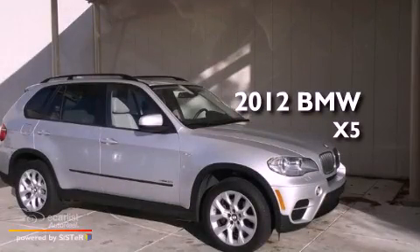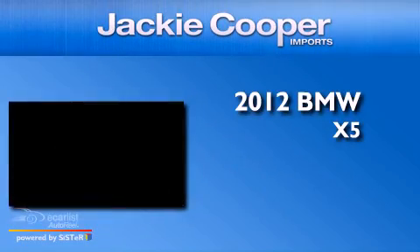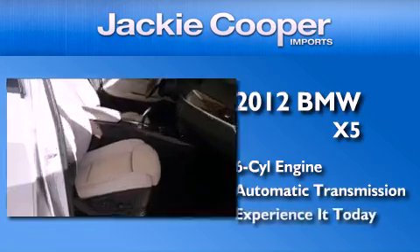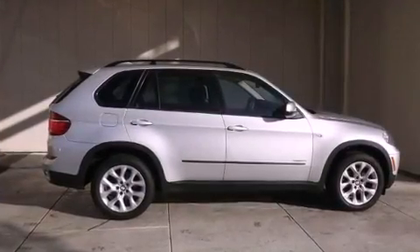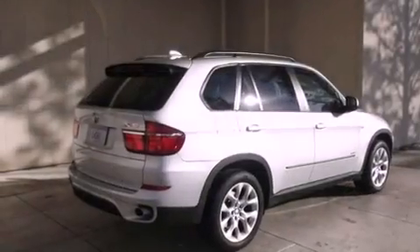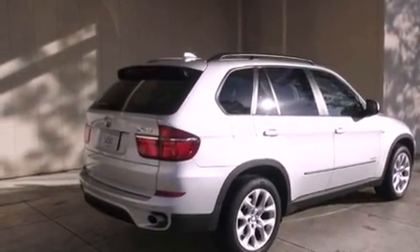This is a 2012 BMW X5. It has a six-cylinder engine and an automatic transmission. Its top features include a double wishbone independent front suspension, X-Drive, and hill descent control.